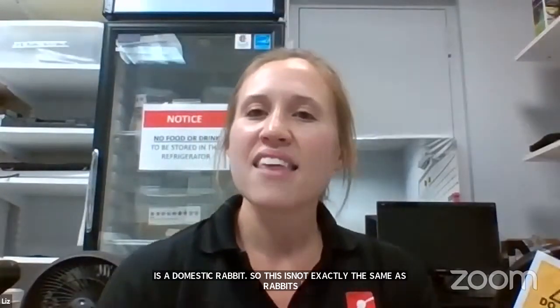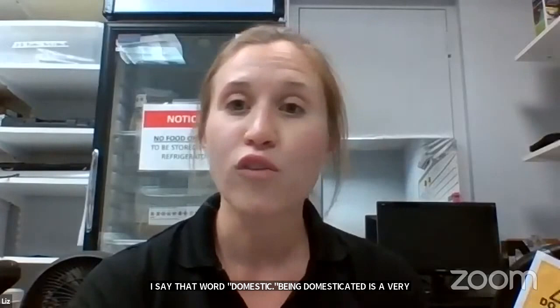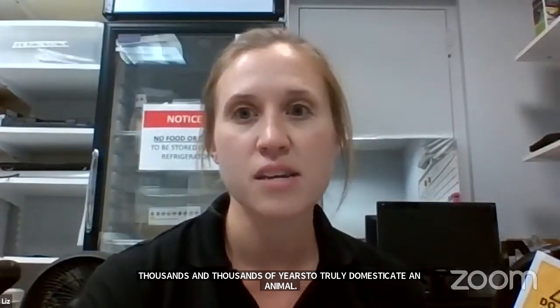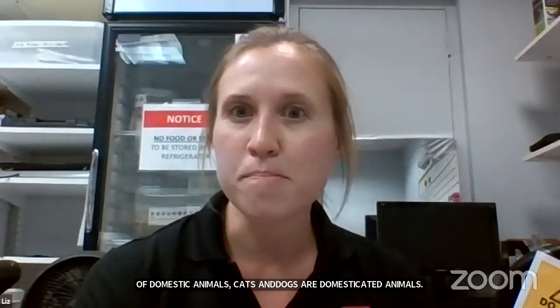This animal is called a rabbit. More specifically, this is a domestic rabbit, not exactly the same as rabbits you'd find in your backyard, but a pretty good example. Being domesticated is a very special process — it is selective breeding done by people over many generations, taking thousands and thousands of years to truly domesticate an animal. Cats and dogs are also domesticated animals. The specific breed of this domestic rabbit is called a mini lop.